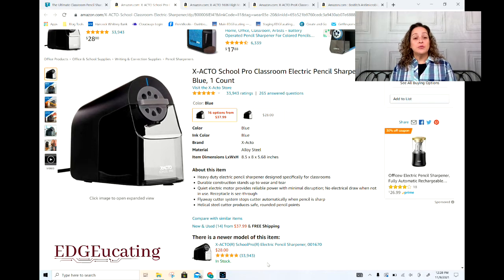Number two on our list is kind of becoming the replacement to the one I showed you. This is the X-Acto School Pro. It is a little bit cheaper than the one I showed you, but I know a few people who have this one and are very pleased.